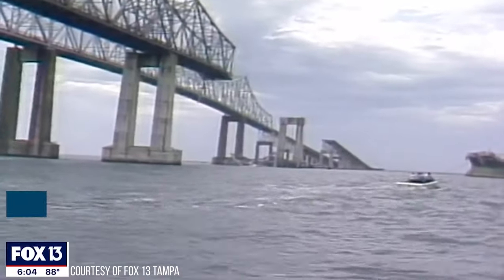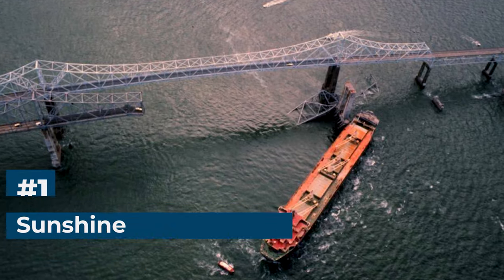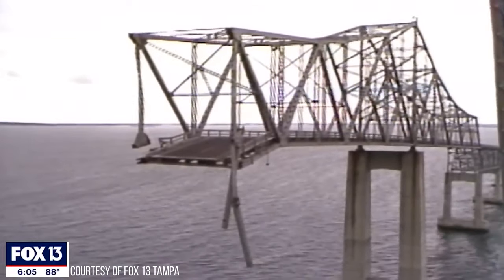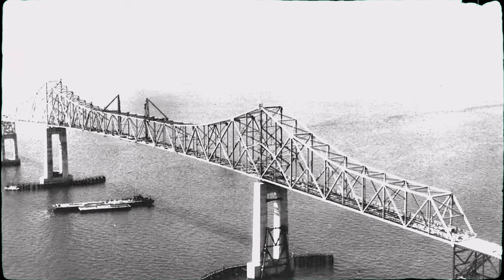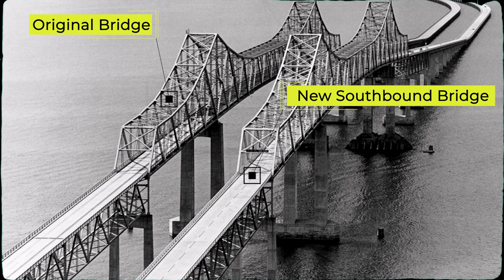Number 1: Sunshine Skyway Bridge Collapse. On May 9, 1980, a ship collided with the Sunshine Skyway Bridge located in Tampa Bay, Florida, causing the collapse of a section of the southbound bridge. The original Truss Cantilever Bridge was opened in 1954. Later on, a second bridge was opened in 1971 to provide two lanes for traffic in each direction.